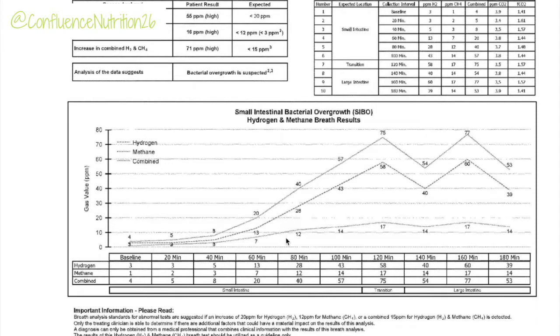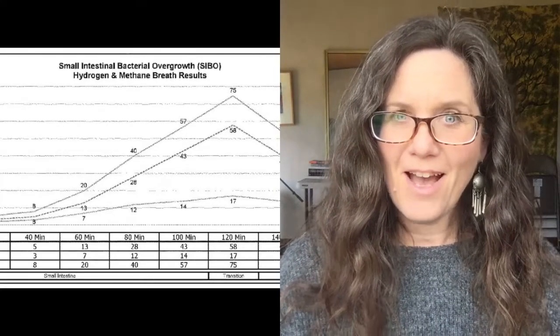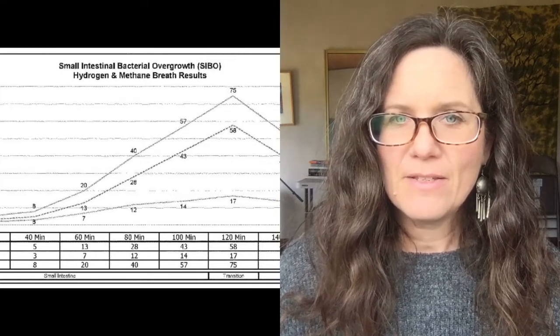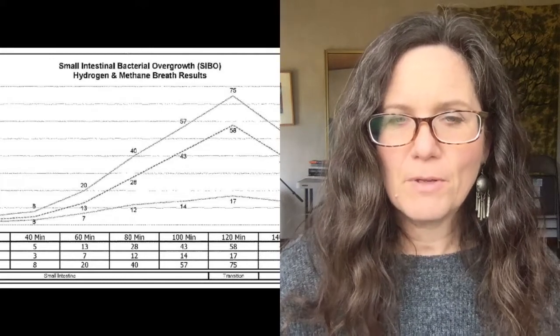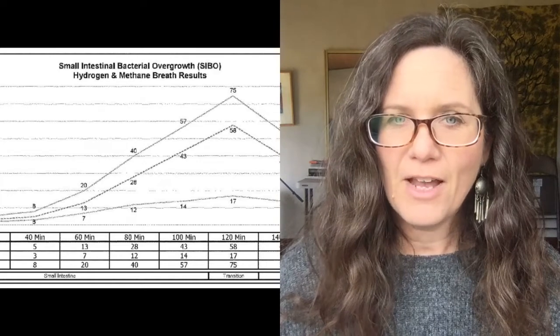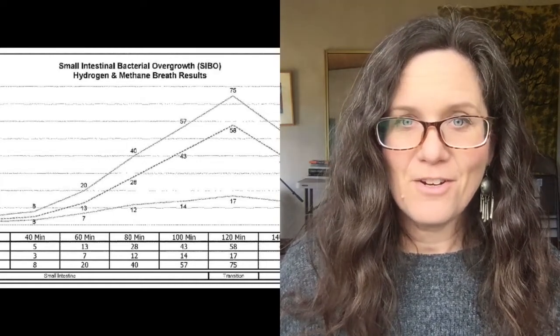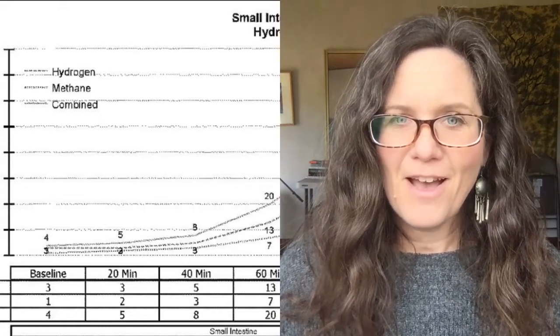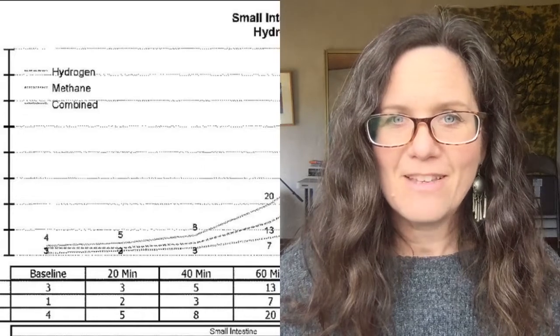So what does all this mean? Around the 90 or 100-minute mark is the transition to the large intestine, so we expect to see a large increase in gases then because of the presence of bacteria there — and this is affected by your motility. Why is hydrogen so high now after treatment and methane so low? A lot of times really high methane indicates there's actually a bad hydrogen problem, because methane producers feed on hydrogen gases. This test result suggests the methane producers are much more under control, leaving hydrogen producers more active and obvious on this repeat test.